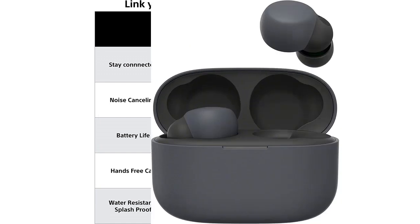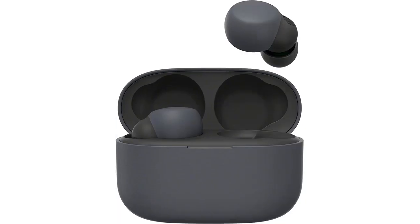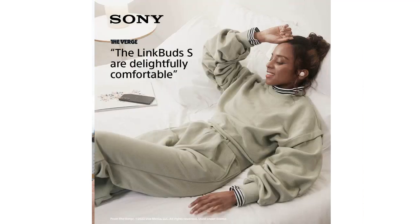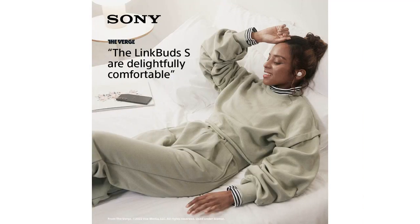Overall, I highly recommend the Sony Link Buds S Truly Wireless Noise Cancelling Earbud Headphones with Alexa Built-in. They deliver exceptional sound quality, noise cancelling capabilities, and convenient Alexa integration. It's hard to find a better set of earbuds on the market right now.